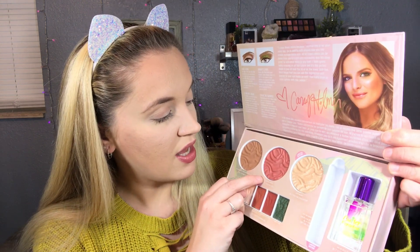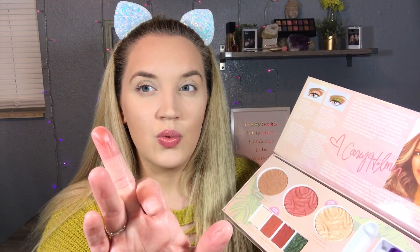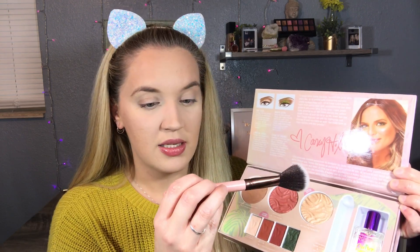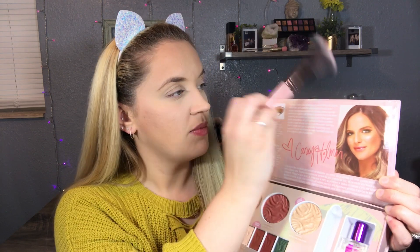Now that I'm all warmed up, I'm gonna go ahead and jump into blush. We are gonna be using the 'Copper Cabana' - it's a really pretty color. Let me go ahead and swatch it for you. Oh, it definitely has a nice sheen to it, it's really pretty. I'm gonna go ahead with my Luxie 514 brush, pack some product on, tap some of it off. That is definitely pigmented - oh, that's really pretty! I'm gonna grab a bigger stippling brush to really buff that out.